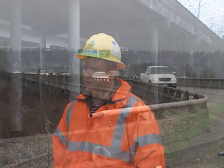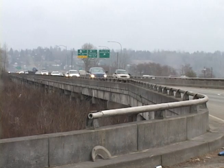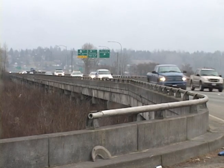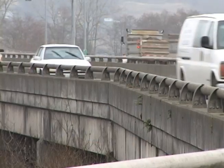During construction, most of the work will occur underneath the bridge so it will not be visible to the public. We do have 65 nighttime closures to do some of the repair work on the westbound trestle. When the westbound trestle is closed we will be asking drivers to use the detour route that goes north or south on Highway 9 and connects up with I-5.